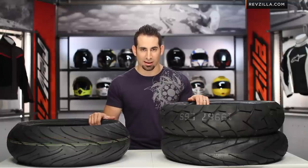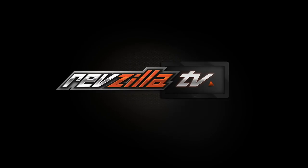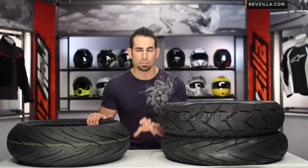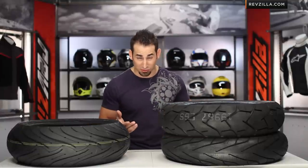Hey, this is Anthony with RevZilla TV, where you're going to watch, decide, and ride. Welcome to our fall-winter inclement weather tire guide from RevZilla.com. In this video, I'm going to walk through some tires that are, in our opinion, the best tires currently available for high precipitation climates. It's part of our fall-winter gear guide for the fall of 2012.